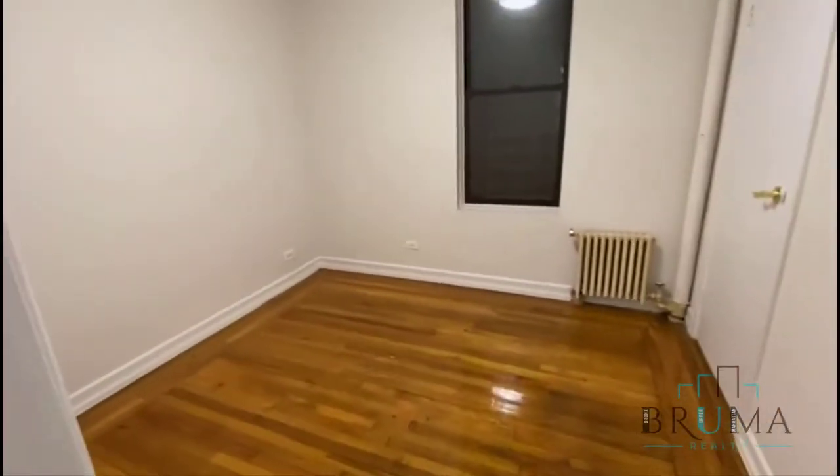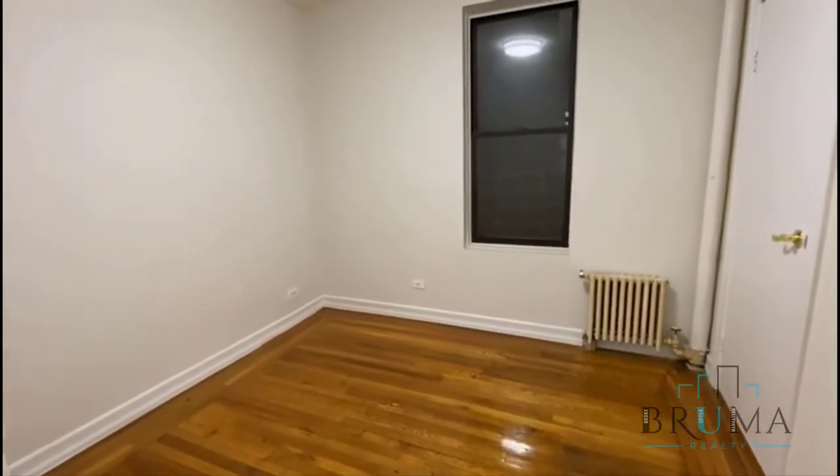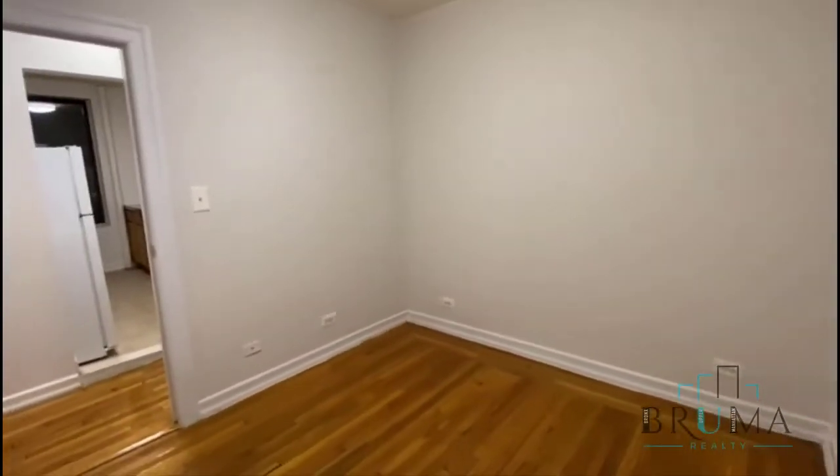Then we have the third bedroom. This is a queen-size — it can even fit a king-size — but if you want a lot of space, a queen fits nicely. There's a large closet in the bedroom and also a large window. This bedroom can fit a nice-size bedroom set.